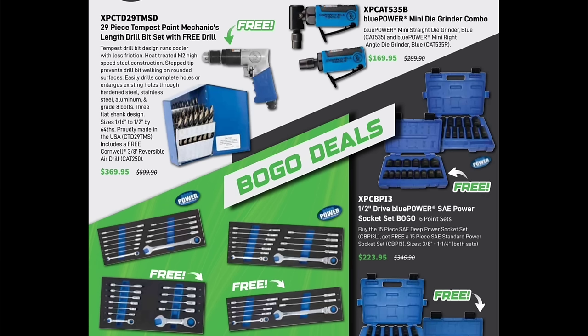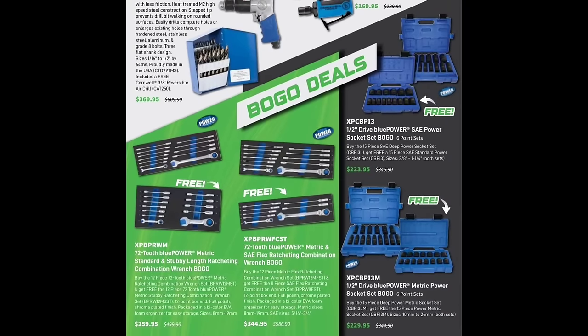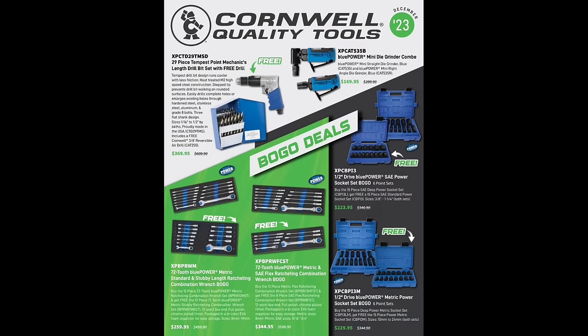$369.95. King Cut is one brand — there's like five different drill bit companies. That's one thing we got going for us in the USA: plenty of good USA drill bit companies. Before this video gets too long — Blue Cat mini die grinders $169, 72-tooth Blue Power metric, standard, and stubby-length ratcheting wrenches for $359, and long flex heads for $344 with metric and SAE flexes. You also get a free drill with the drill bits.